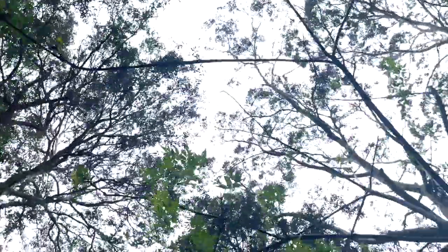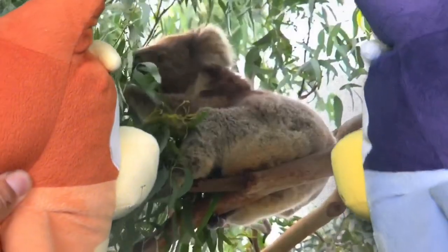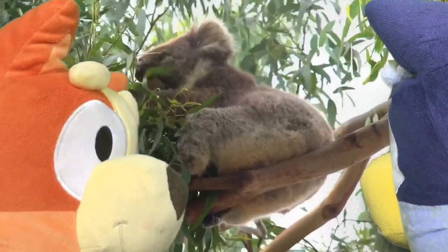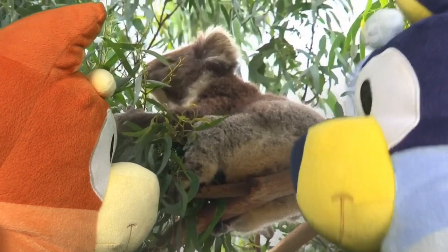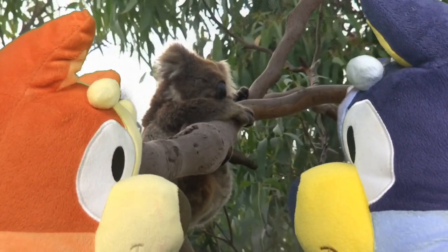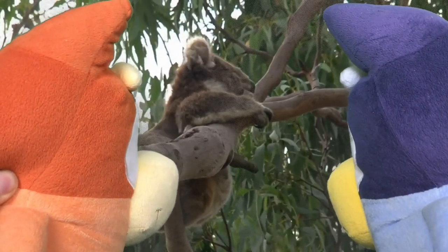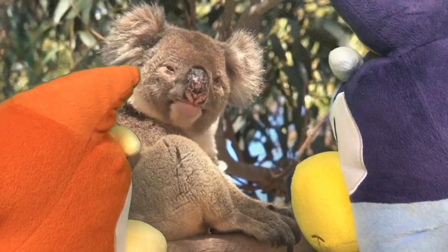Hey Bluey and Bingo, can you see up in the trees our next animal? It might be asleep or it might be eating some eucalyptus leaves. Do you know what animal this is? Koala! Is it cute and cuddly? Yes. Do you want to know some interesting facts about koalas? Do you know that koalas sleep 20 hours a day? It's true, they are very very sleepy little characters. To climb trees, they've got two thumbs. They like to eat lots of things but one of their favourites is eucalyptus leaves off a gum tree.